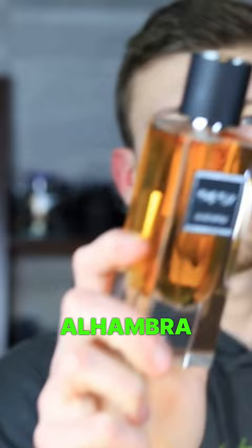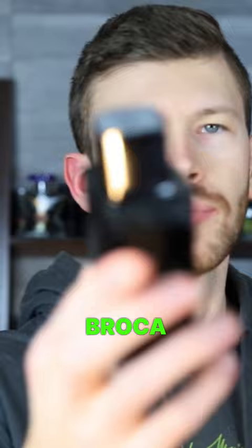Next up, we have Maison Alhambra The Tux, and this is a clone of Tuxedo.